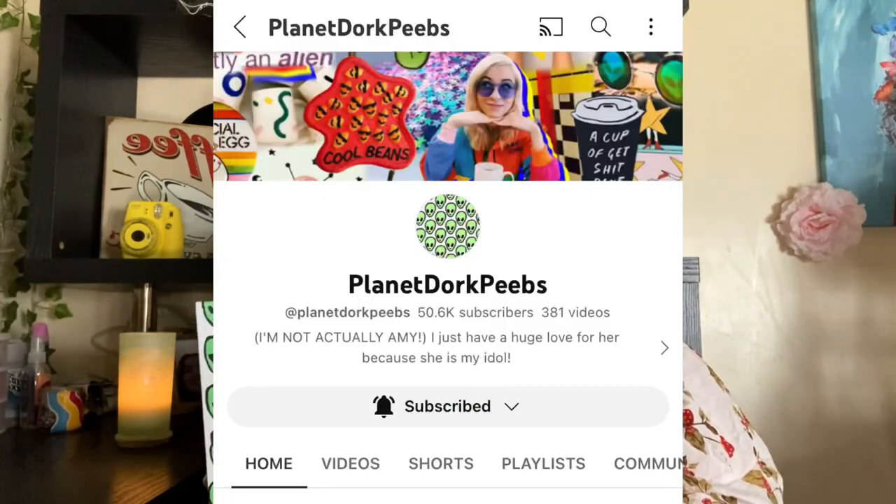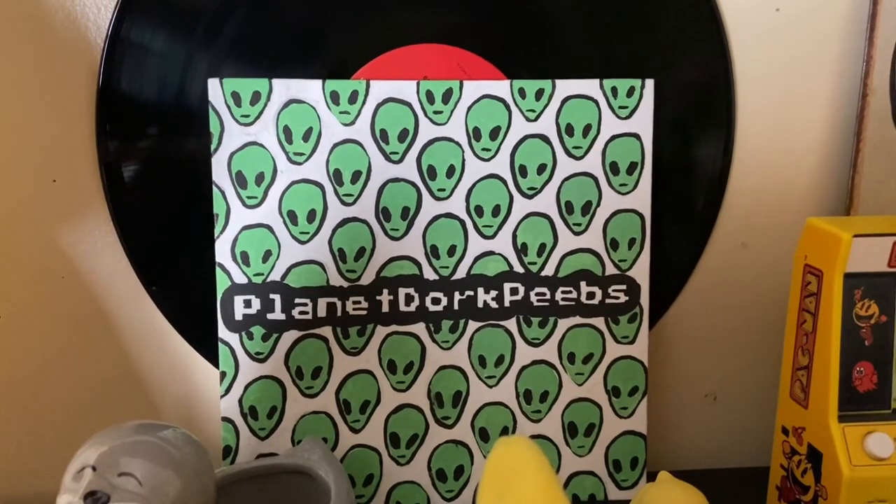My best friend made this for me — if you guys don't know, I also have a compilation channel called Planet Dork Peeps, and she made this for me for Christmas and my birthday. She did the logo and did a little Planet Dork Peeps design; it's so cute. Mackenzie, thank you so much! I know most of you are from Planet Dork Peeps, and I really just want to thank you guys for the support you give me coming from a compilation channel to my own channel.